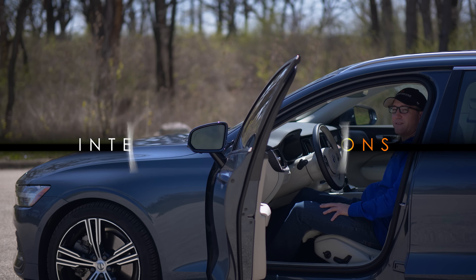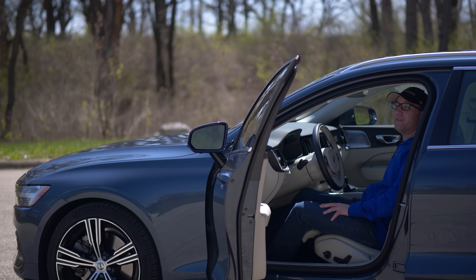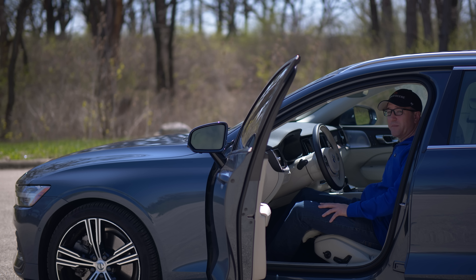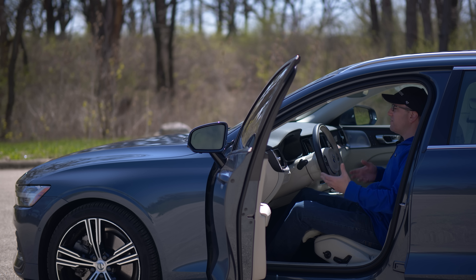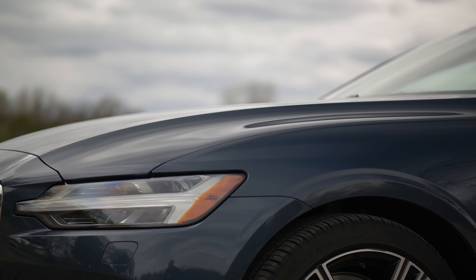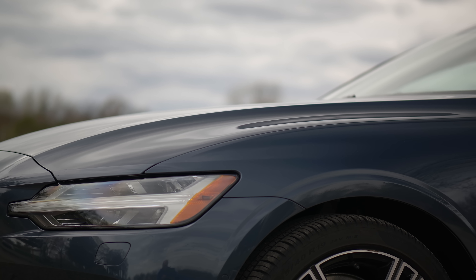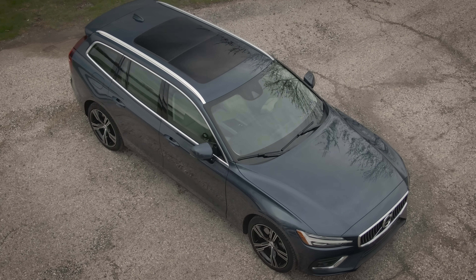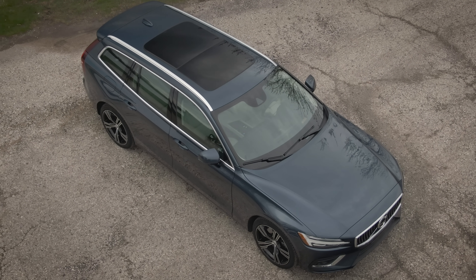Inside the new V60 T6 Inscription, all-wheel drive. The exterior proportions of this car, as you saw from the montage, are pretty striking. It doesn't look like they tried to jam too much in here. It's a very sleek, cohesive exterior design. The blue denim paint color almost looks too light in certain lights, almost like a baby blue, but in bright light it does look good. It fits this car well.